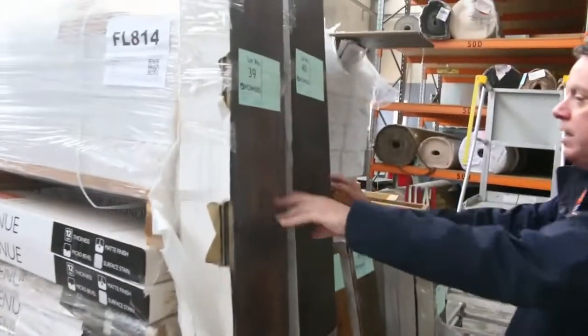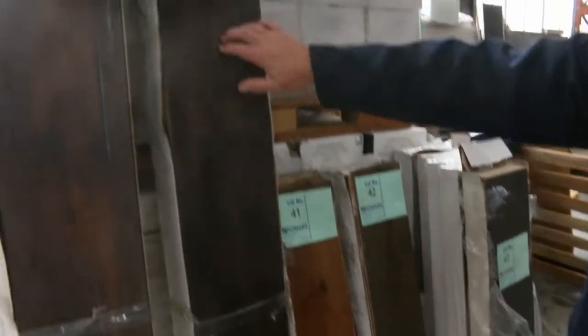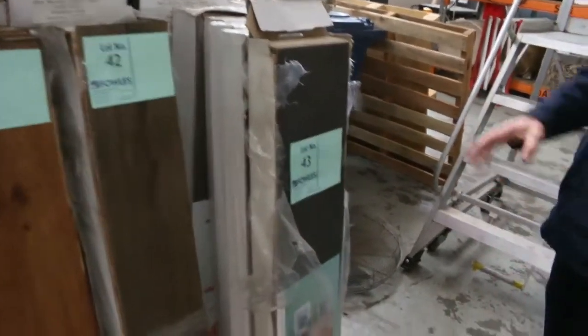We've got floating floor — the engineered flooring here. Just about getting through it, not much left, so get into this before it disappears. Starting from $30 a square metre for high quality engineered flooring — normal retail is around $90 a metre. Awesome buying. A few different colours here to pick from.